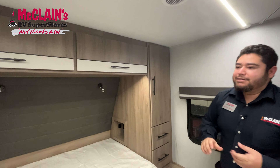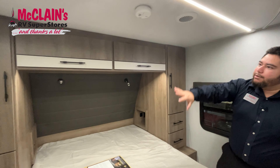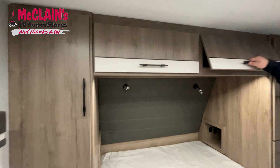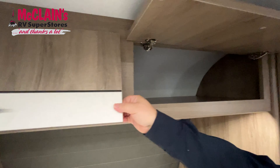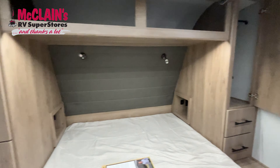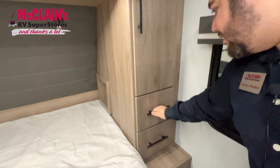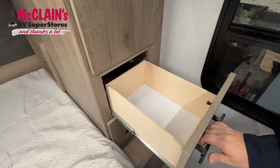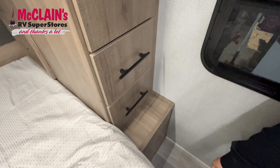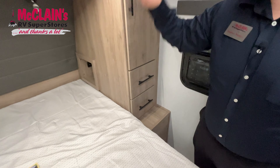One of the nice things I like about Grand Design is they find storage anywhere. If you look all the way around the bed, you have storage up here, that side, and on the sides here you've got a big closet on each side with big pull-out drawers. Grand Design just finds storage everywhere.